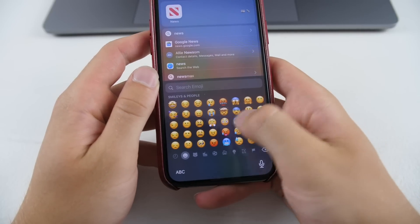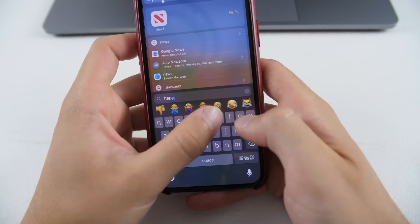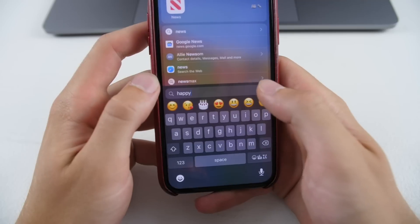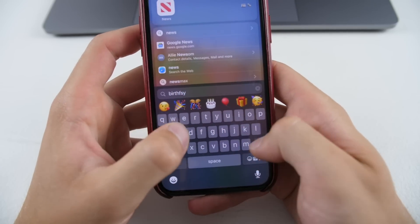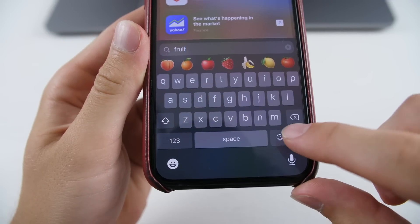Next, there is a great emoji search on iPhone — just like on the Mac. You can search for whatever you need and find the emoji much quicker and more efficiently. There's even a dedicated emoji search button in the bottom right of the keyboard.